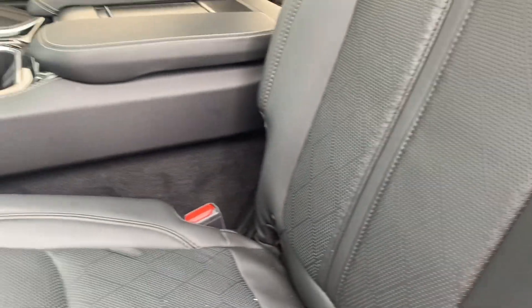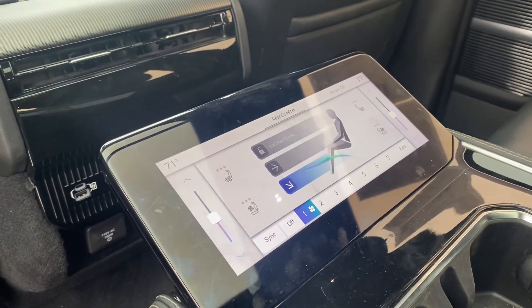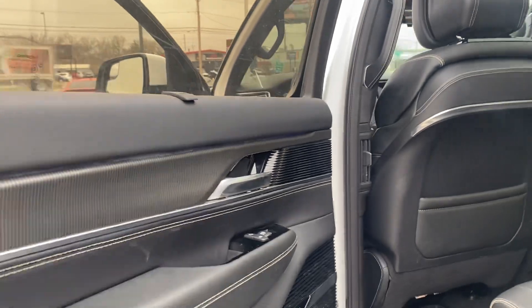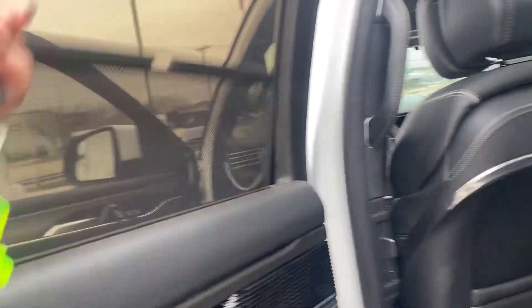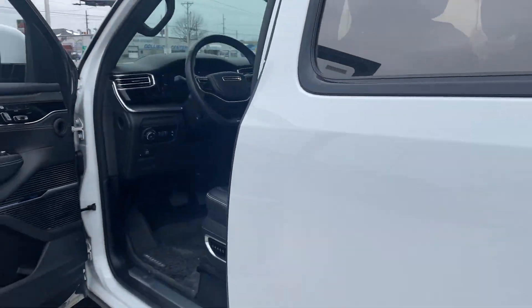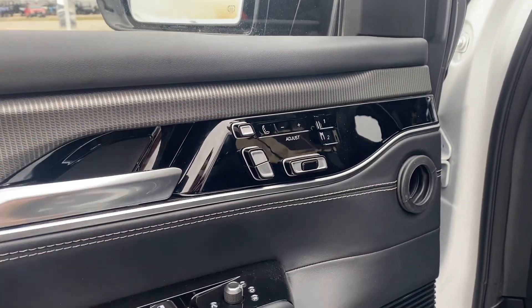The leather interior has a diamond quilt pattern on it — very nice. This has passenger controls here for the back, and then also the tri moon roof up here too. Pretty cool setup. And it does have a McIntosh stereo system built in, and shades for the little kiddos in the back to make sure they're comfortable.